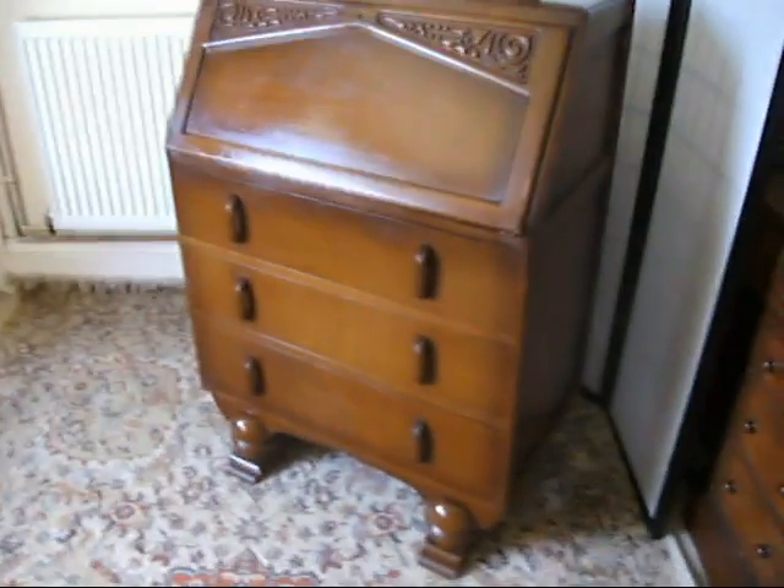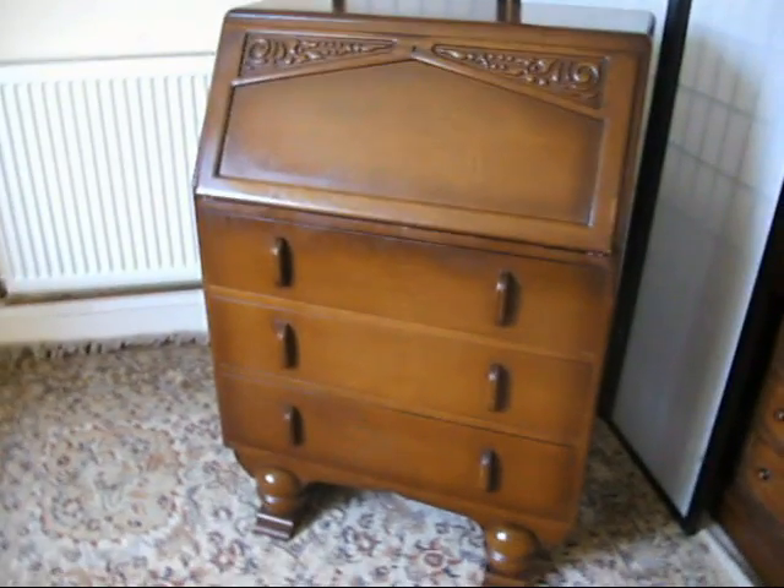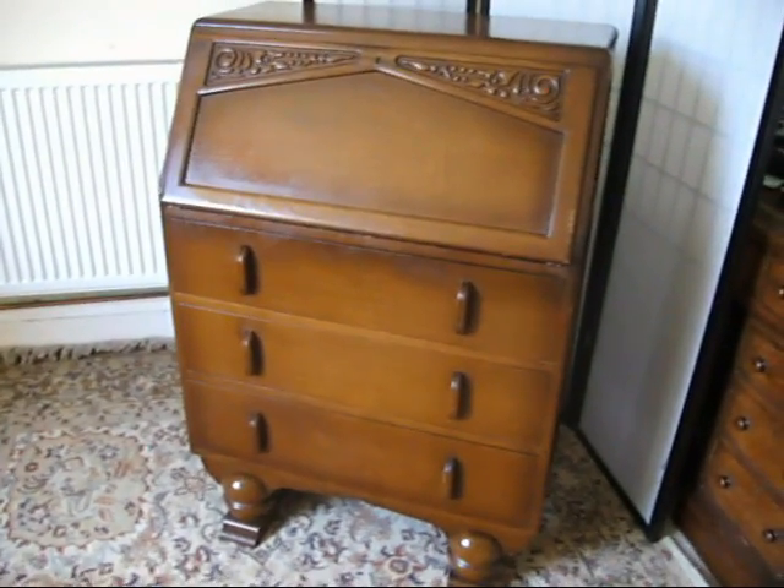It's a beautiful bureau and a bargain bite. Well, most of our stuff sells for the opening bid. So if you're thinking you want to get yourself a bargain, get a bid on before it's gone.